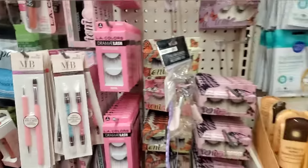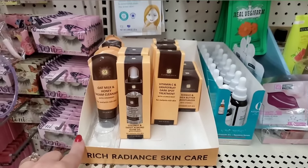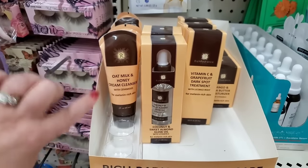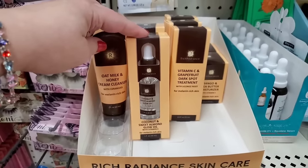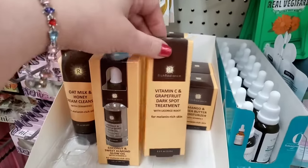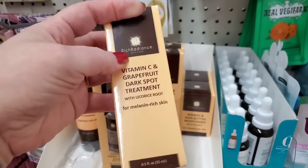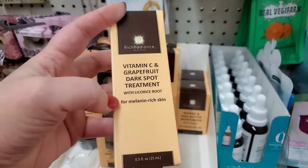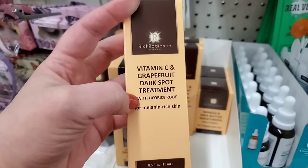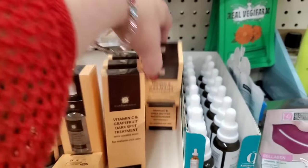I am seeing that they also got in the Global Beauty Care Rich Radiant Skin Care System that we saw in my previous shop with me. This has the Oat Milk and Honey Cream Cleanser with Ceramides for Melanin-Rich Skin, a two-ounce container. The Coconut and Sweet Almond Glow Oil with Vitamin C Serum — a really cool glass bottle. Vitamin C and Grapefruit Dark Spot Treatment. I actually bought this because I recently bought a book from the Dollar Tree that promises to give you 10 years back on your life, and it does recommend licorice fruit for dark spots under your eyes. So when I saw that, I was like, what a coincidence. I'm going to try it.